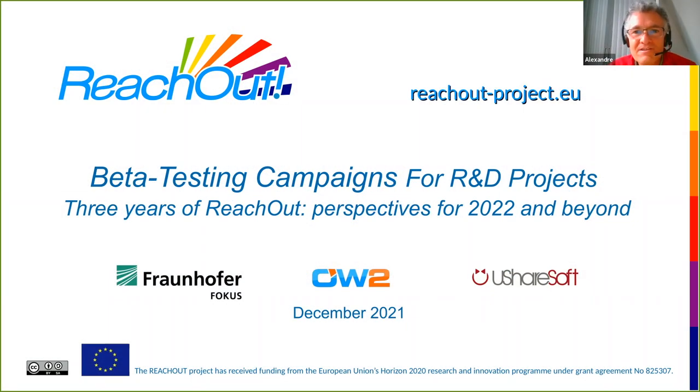Hello and welcome to this last webinar of the series of webinars about ReachOut. In this webinar I'll make a short presentation of the ReachOut project and finish with a summary of the activity of the project so far and some perspectives for the years to come. ReachOut is a coordination and support action which is led by Front of a Focus and has two other project partners: OW2 and UshaSoft. I'm Alexandre Lefebvre from UshaSoft.